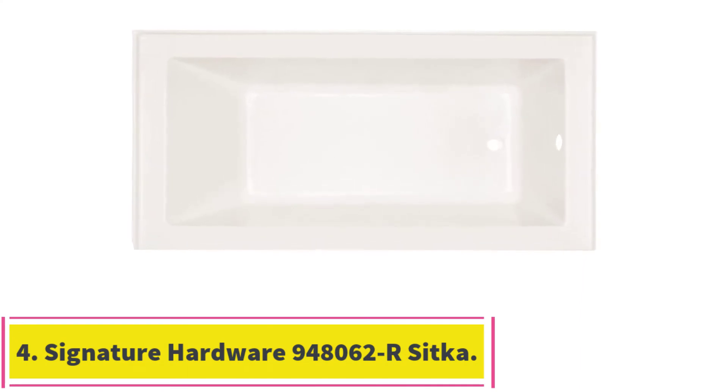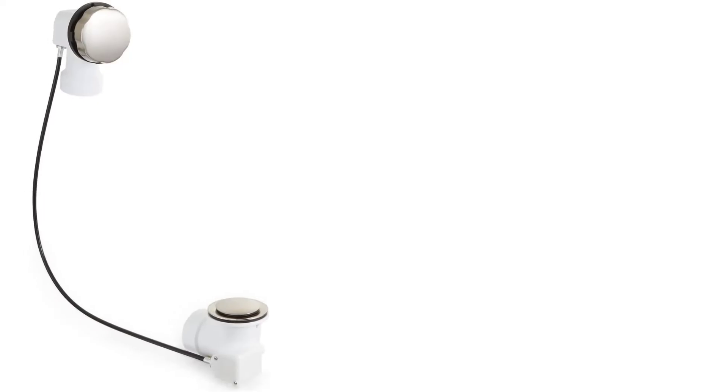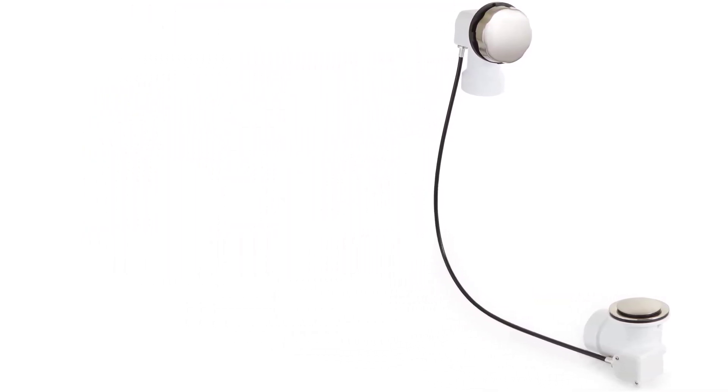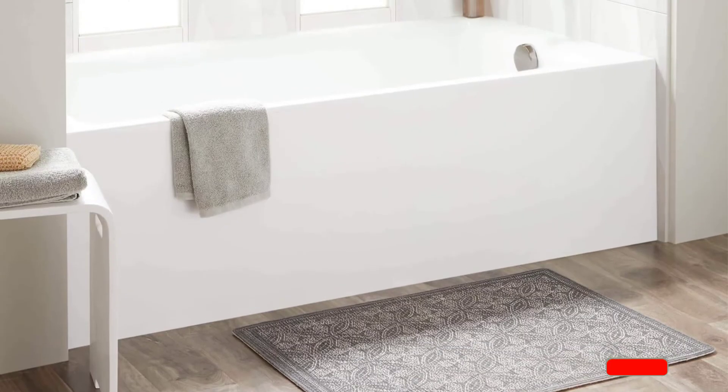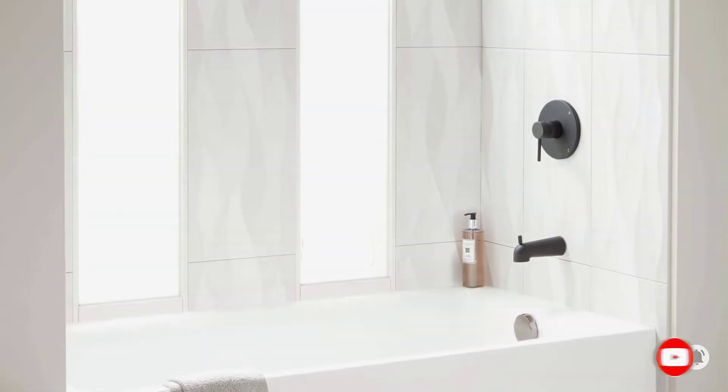At number 4: the Signature Hardware 948062, or Sitka. This acrylic bathtub was made for the bathroom that needs a touch of class and a luxurious look. The bathtub is made with non-porous material, which needs very little maintenance to look new forever. Its clean design fits in any modern space, whether in a new home or a sleek bathroom revamp. It is a three-wall alcove design that's easy to install and, thanks to its reversible configuration, you can install the drain on the left or right.